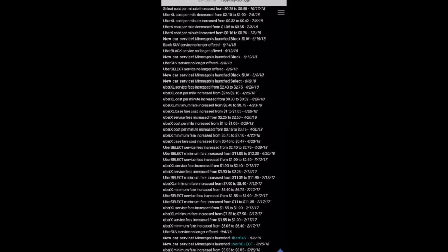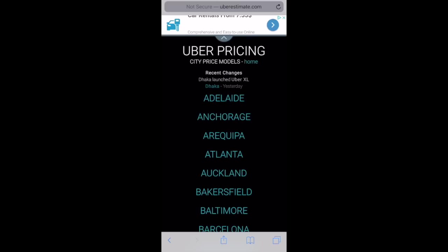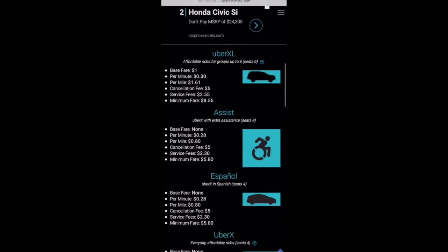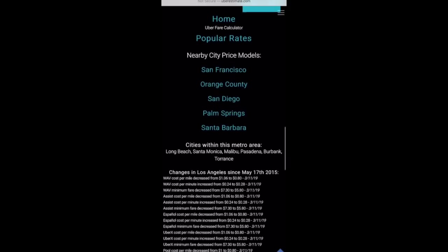That's Minneapolis, but let's take a look at another city. We'll select that top right menu icon again, select top cities, and let's take a look at Los Angeles. If we scroll down a bit we can again see that change log. On March 11th, UberX per mile rates decreased from a dollar six to 80 cents per mile, and their per minute rates increased from 24 cents to 28 cents. You can also see that the minimum fare decreased from seven dollars and thirty cents to five dollars and eighty cents.